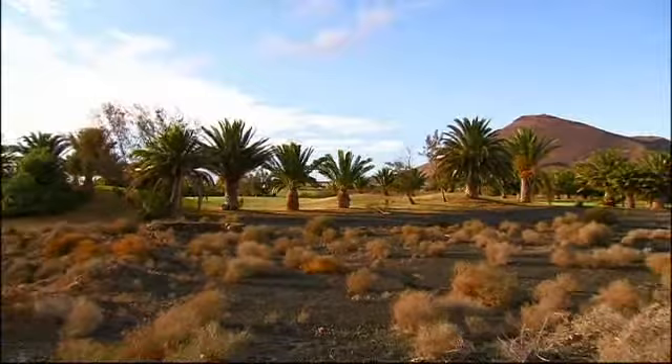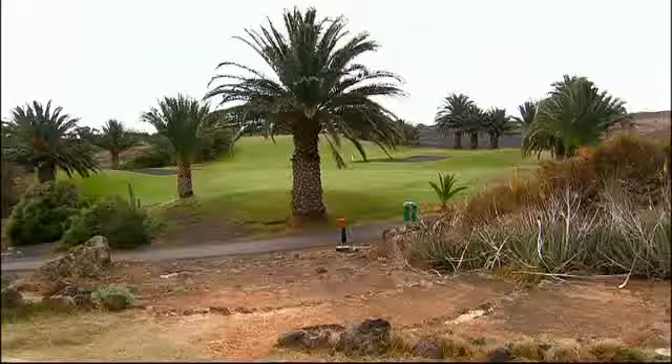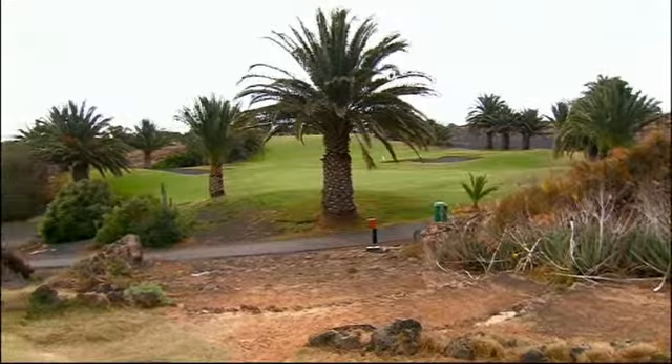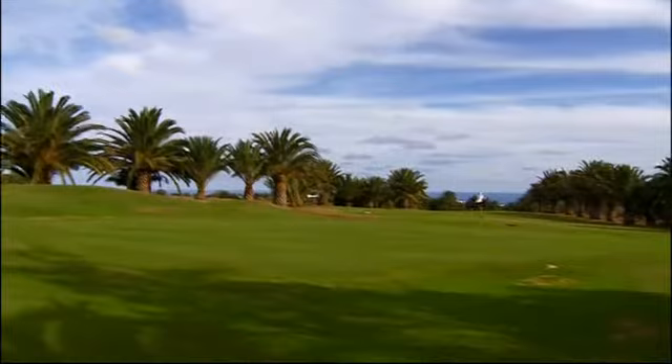The fairways and greens seem like spots of paint on the black and brown lava desert. It is in this contrast between the thick green and the monotonous rocks where the particular appeal of this course can be found. The many old palm trees underline the unforgettable atmosphere.